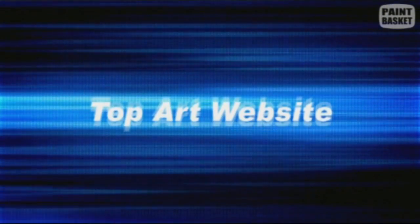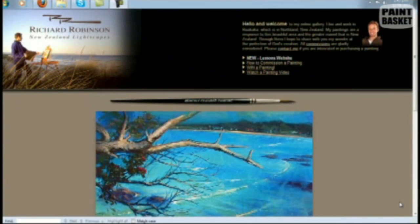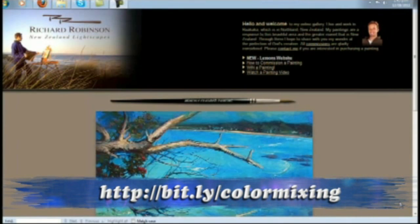And now for my website choice of the week for this newsletter. I want to introduce you to a very good friend of mine and colleague, and his name is Richard Robertson.